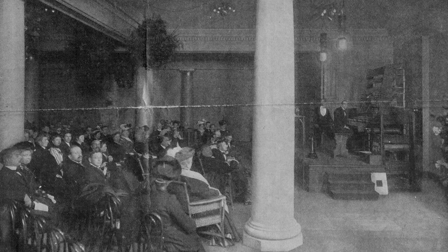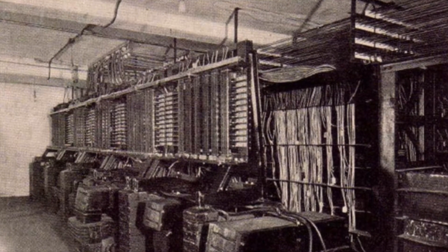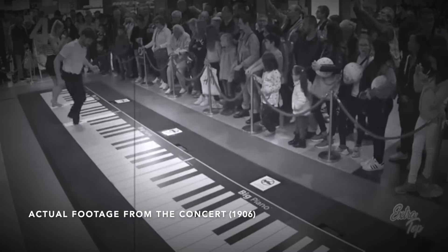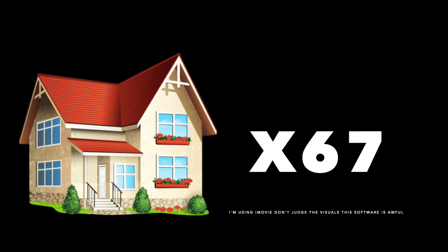The telharmonium was even performed in a live concert in 1906, and it was so massive that the entire basement below the stage was the instrument. The sad part is this amazing machine never really got off the ground. For the very short period it was used on the phone lines, it was found to interfere with actual phone calls. That's probably because of the massive amounts of power it took to operate — this thing produced 671,000 watts. You could power the average American household for 67 years with that amount.